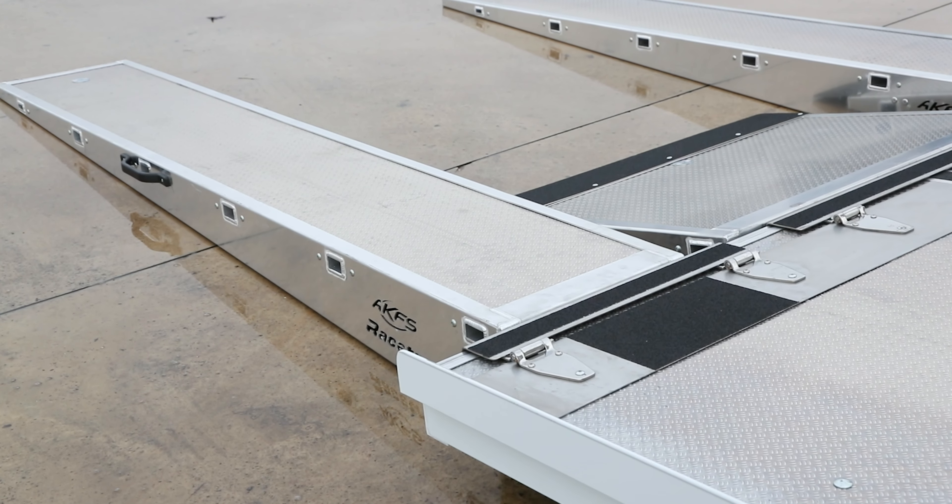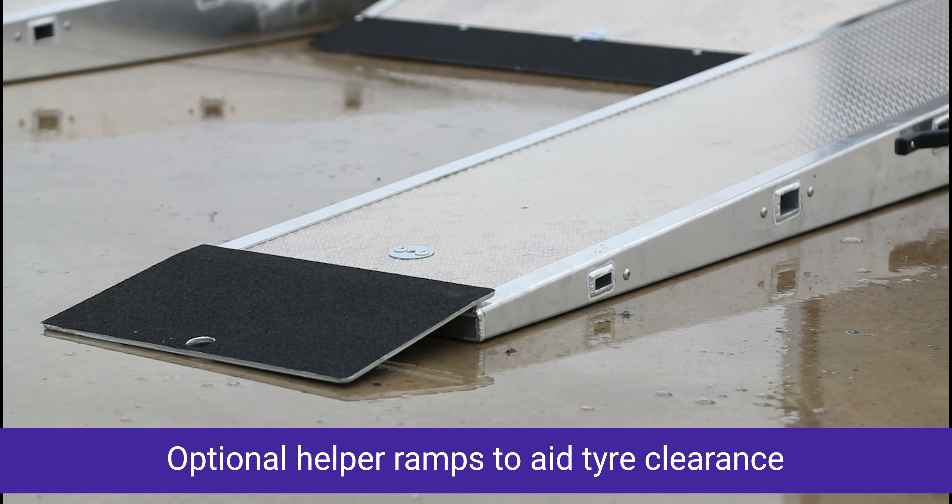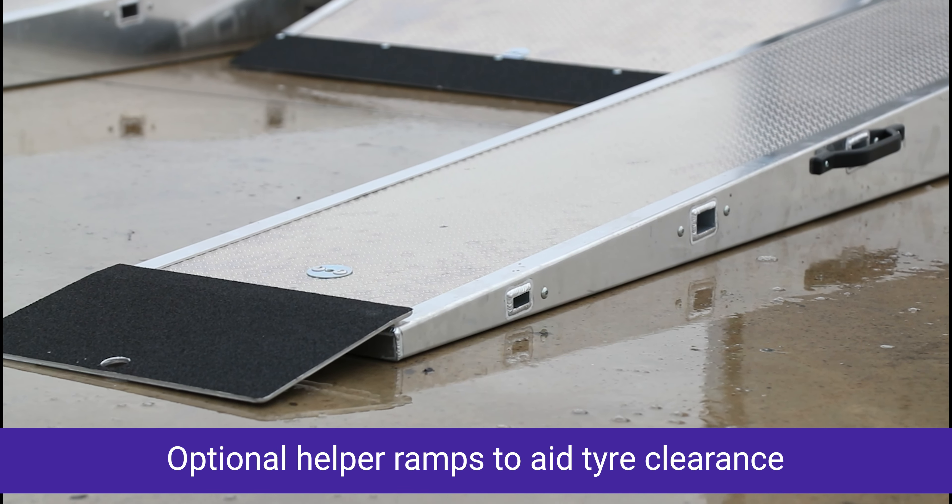Available with optional helper ramps, designed to enhance tyre clearance, making the loading process even smoother and more efficient.